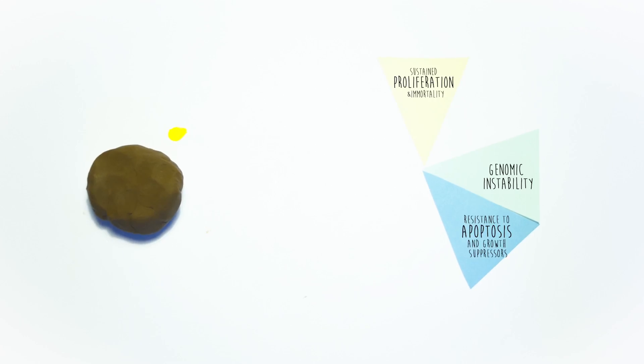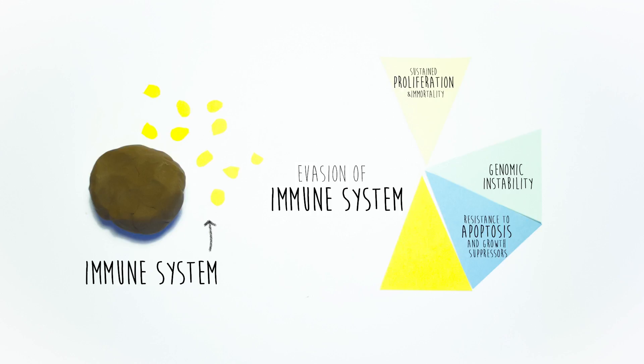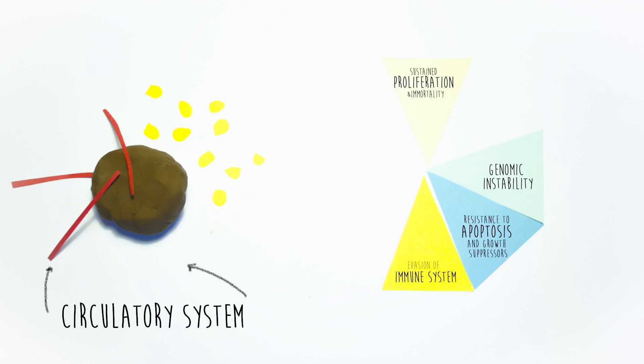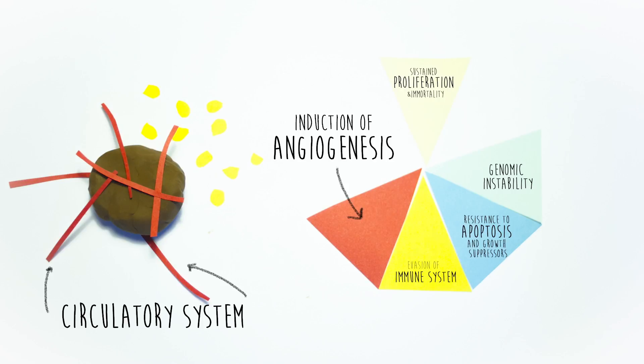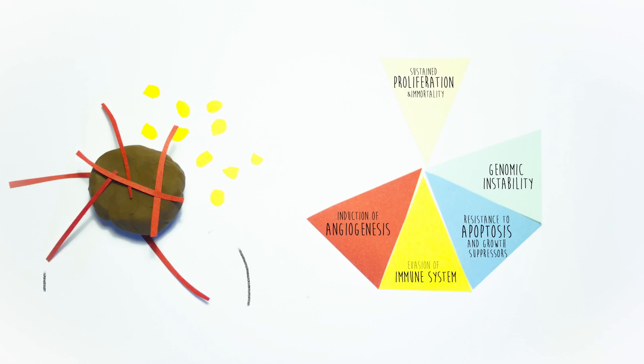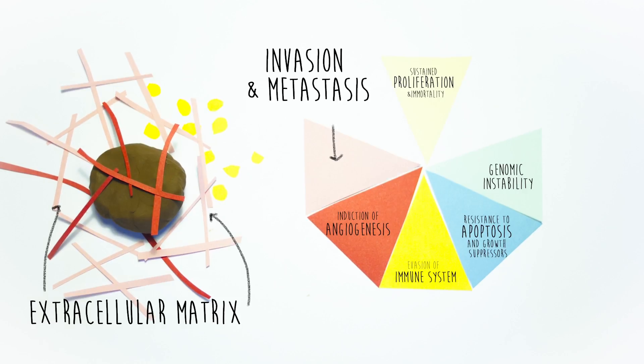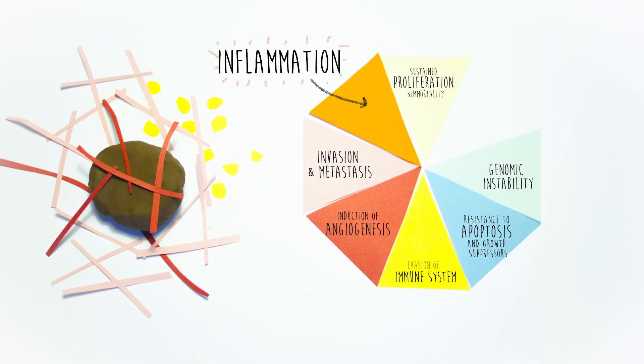Apart from the intrinsic characteristics of tumor cells, interactions with the macro environment also influence the development of cancer. Tumor cells can inactivate the immune response, thus avoiding recognition and destruction. They can also induce the formation of new blood vessels to facilitate nutrient uptake, as well as remodel the extracellular matrix, allowing their subsequent dissemination. Likewise, a pro-inflammatory environment can contribute to the development of the tumor.